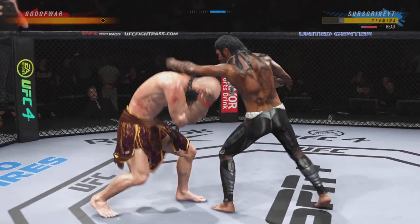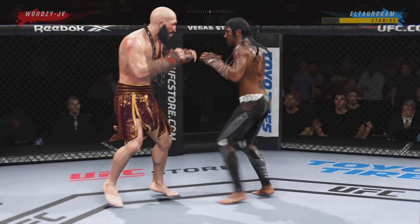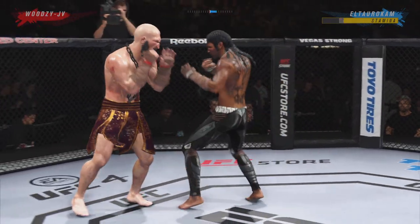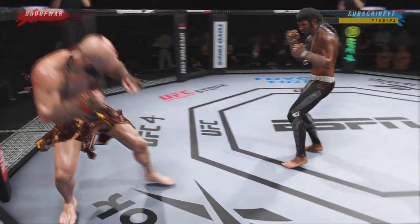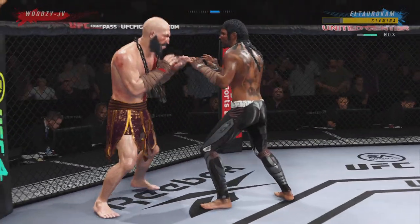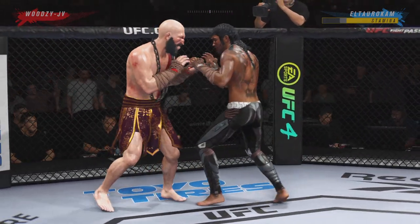He needs to start looking for the finish now, because he's got his opponent hurt very bad. A nice defensive shot there. Big strike lands, big strike lands — now he will try to chase down that finish. What a fantastic strike to throw at the exact right moment. He deserves it — go finish this fight.